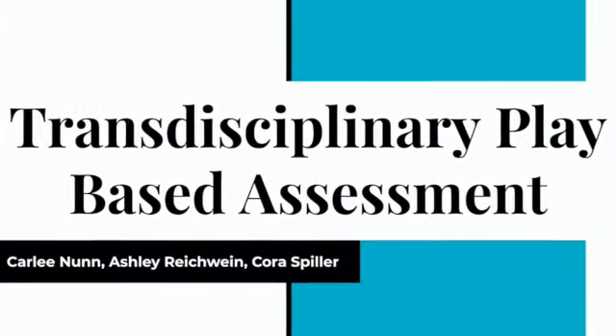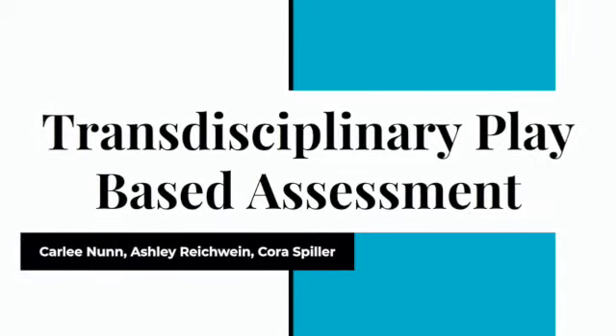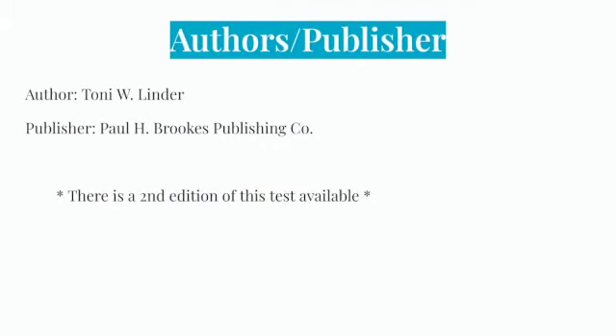The Transdisciplinary Play-Based Assessment by Carly Nunn, Ashley Reikwin, and Cora Spiller. The author of the TPBA is Tony W. Linder, and the publisher is Paul H. Brooks Publishing Company. There is a second edition of this test available; however, in this presentation, we'll be talking about the first edition.